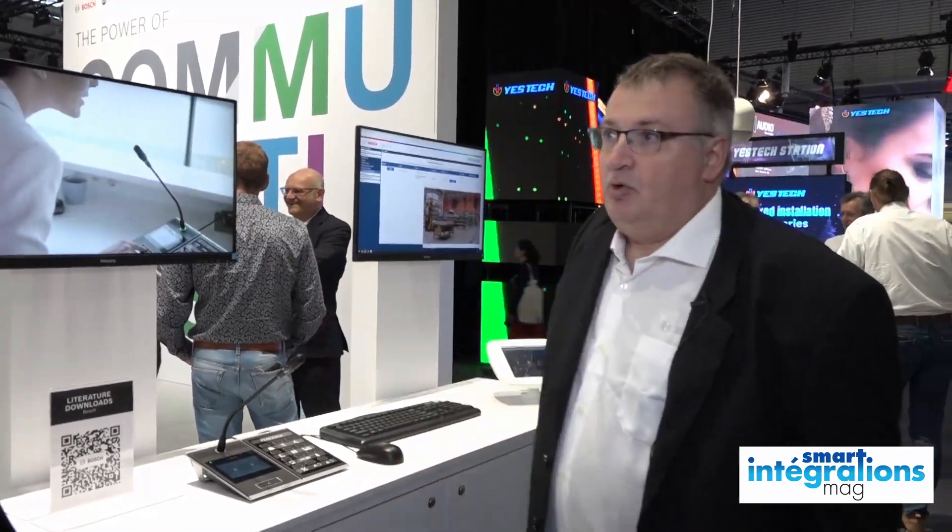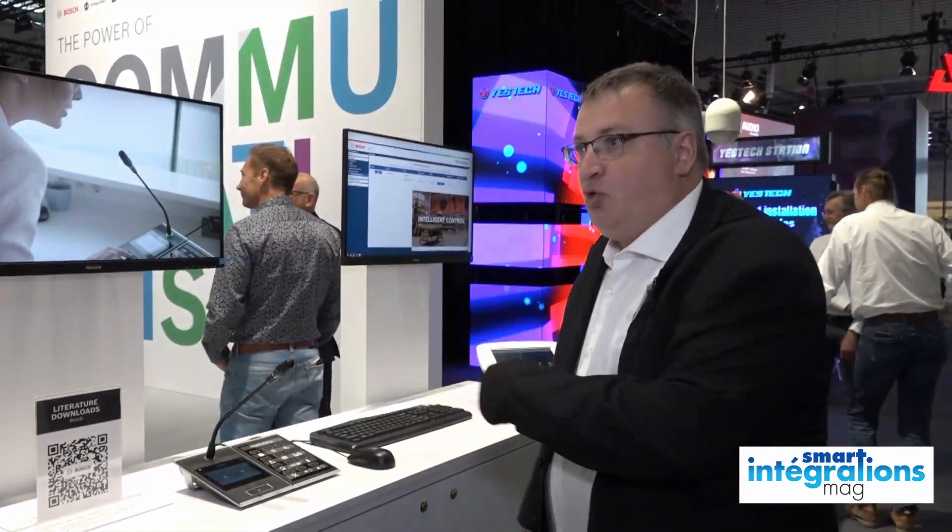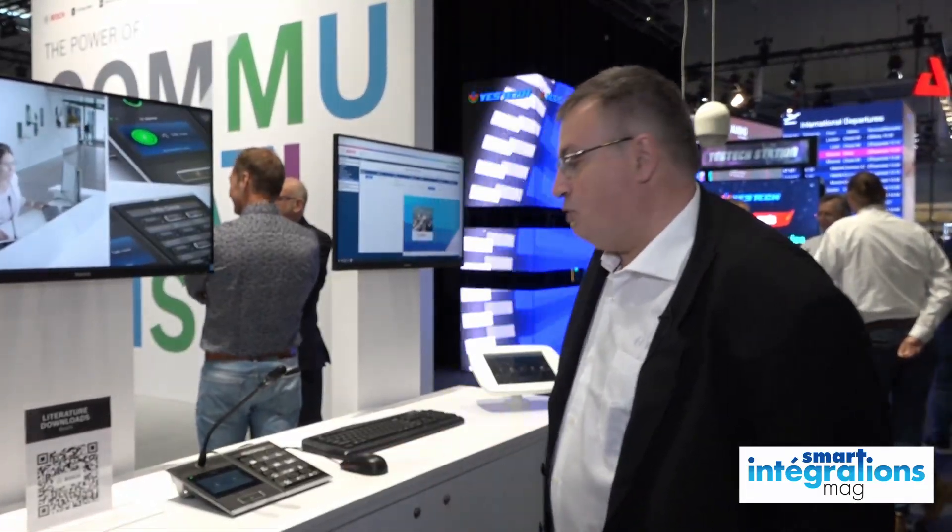Et puis aussi on est sur différents projets — les navires de croisière — qui sont en cours de déploiement avec ce produit.